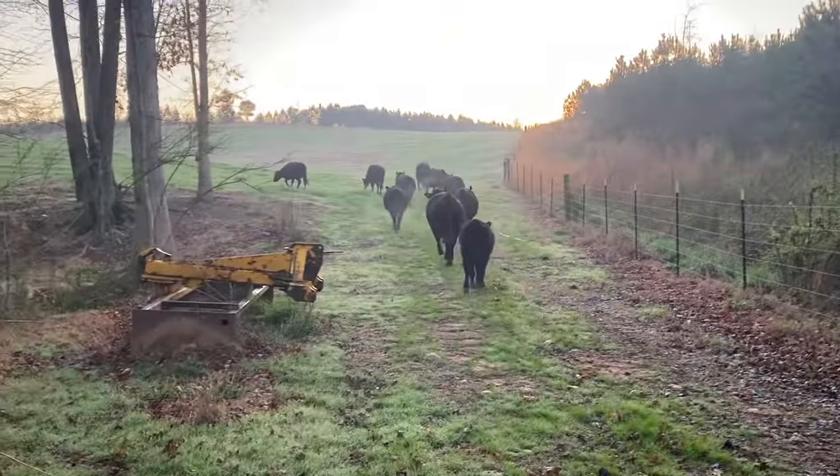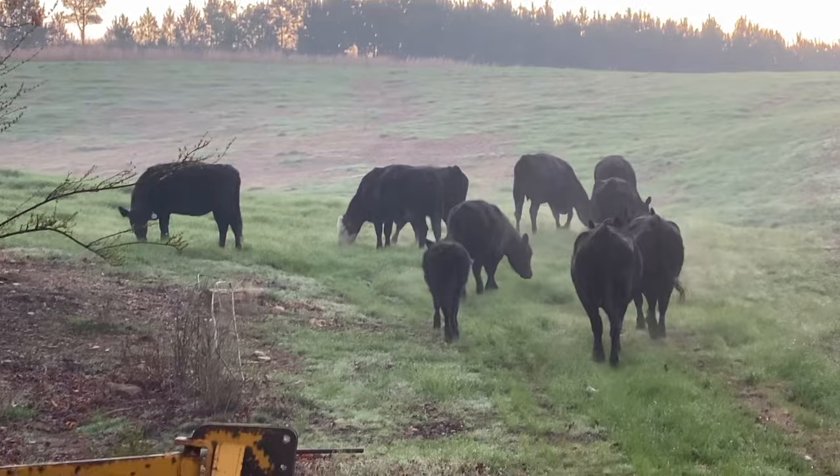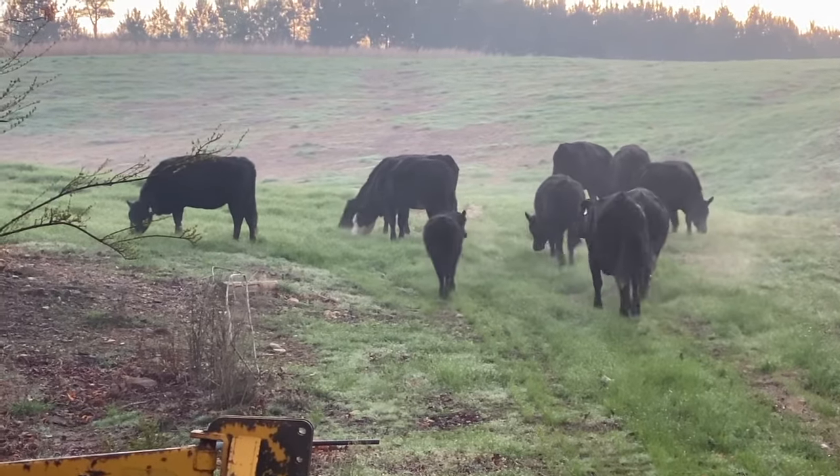Nothing like watching cows turn in on fresh, non-pooped on, non-peed on grass. I love it.